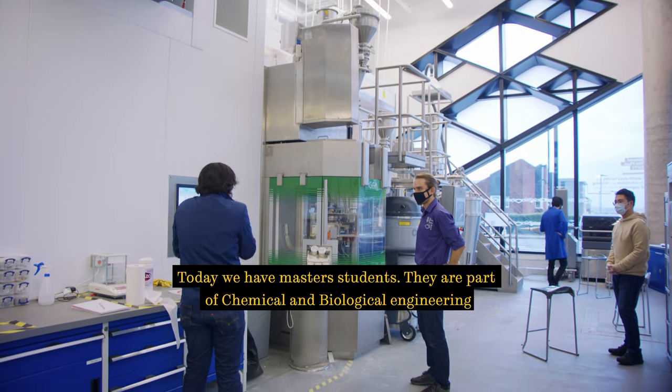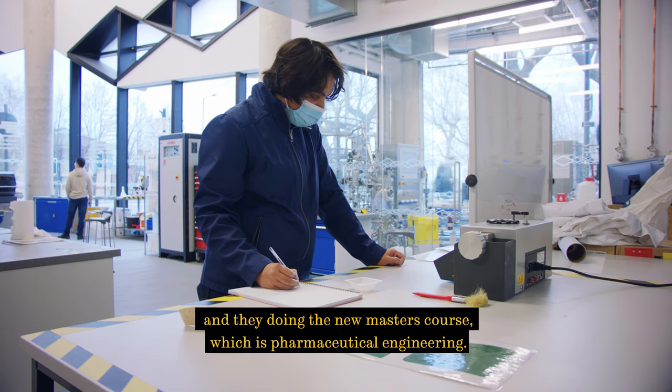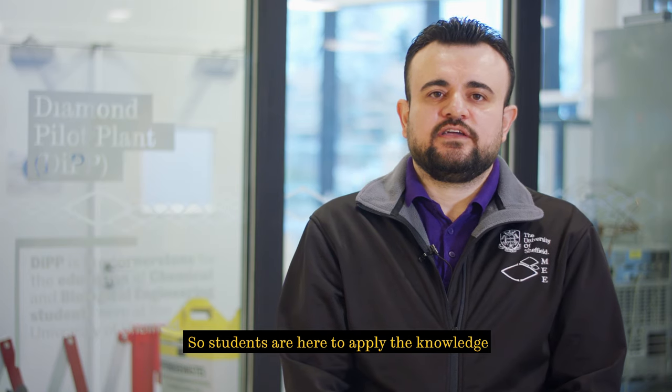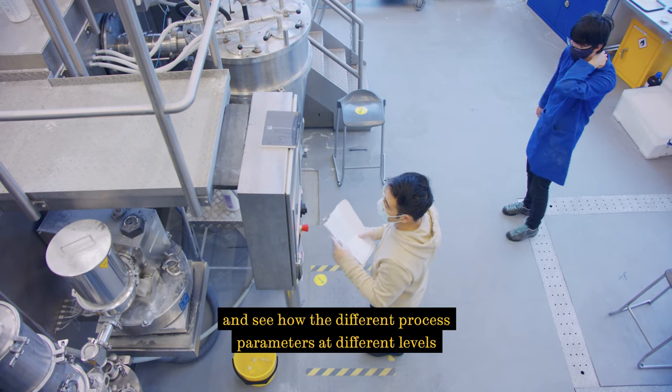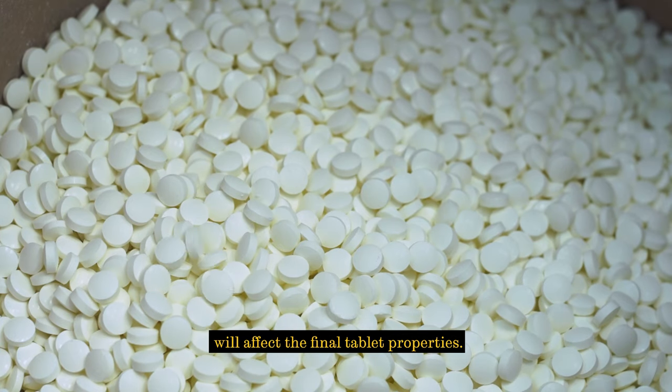Today we have master students who are part of chemical and biological engineering. They're doing the new master course which is pharmaceutical engineering. Students are here to apply the knowledge and see how different process parameters at different levels will affect the final tablet properties.